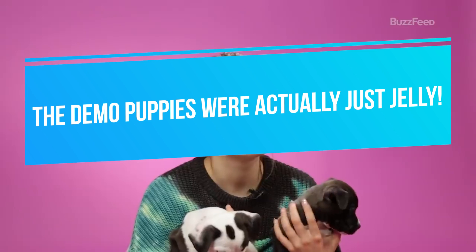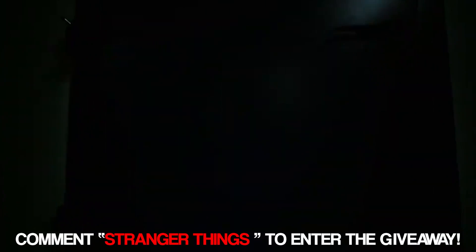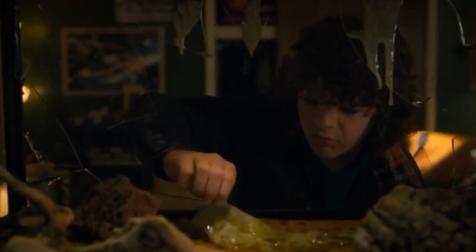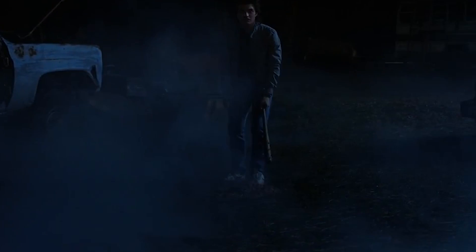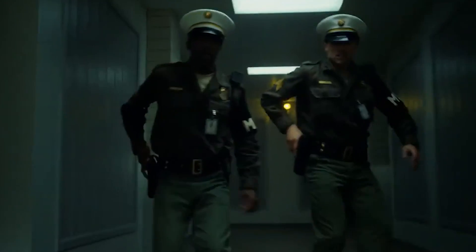Number two: the demo puppies were actually just jelly. Anyone remember that scene where Dustin found the demo puppies he loved so much until they turned out to be demo dogs? We all know those creatures weren't real, so how were the cast members able to pull it off? They did it with jelly — inedible jelly shaped into action figures of demo puppies, after which CGI turned them into the horrors we see on screen. For the larger demo dogs, they used plastic heads on sticks for the actors' eyeline direction.